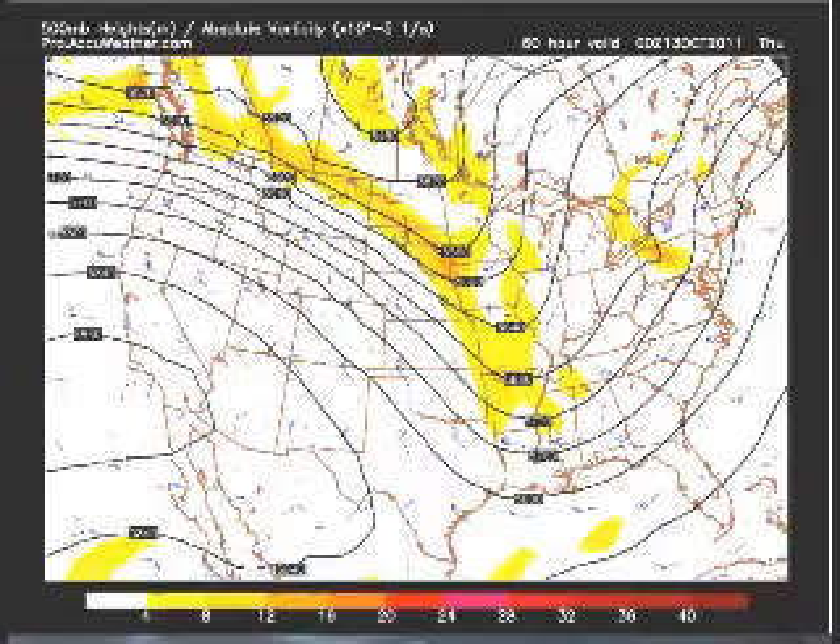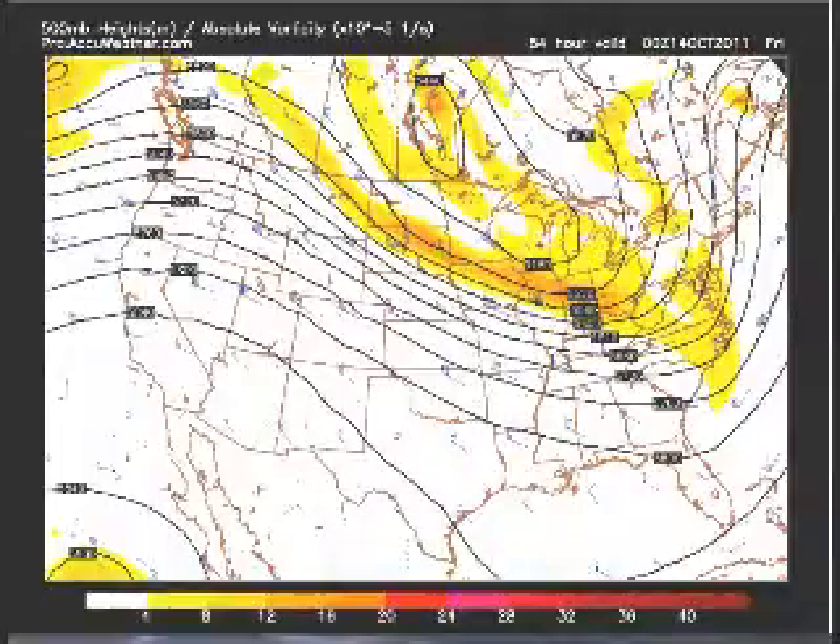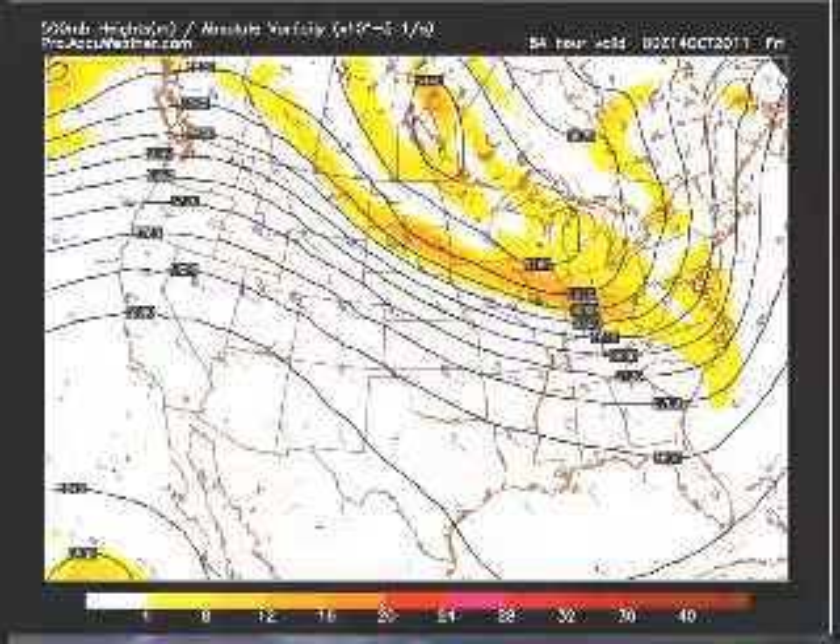Then as we get into Wednesday, the trough starts to take a little bit of a negative tilt, and as we see that, there's a better chance for severe weather just outside of this trough into this area as we get into Wednesday afternoon. Then as we get into Thursday, you can see the trough pushes off to the northeast — that's where we see a lot of rain start to surge up to the northeast. We talked about those flooding problems earlier, and that's when we'll start to see those.